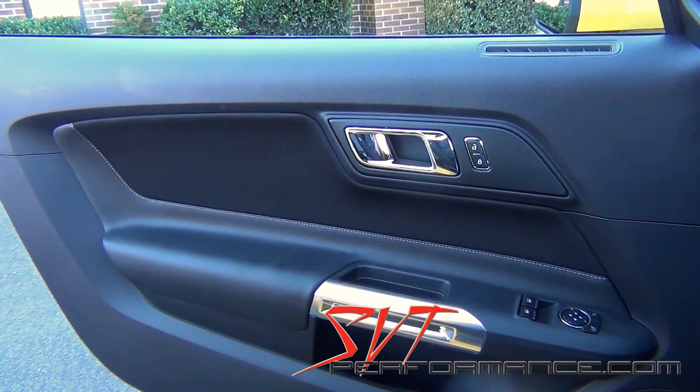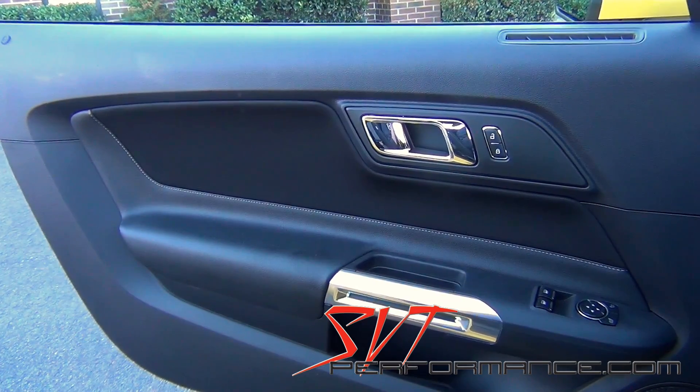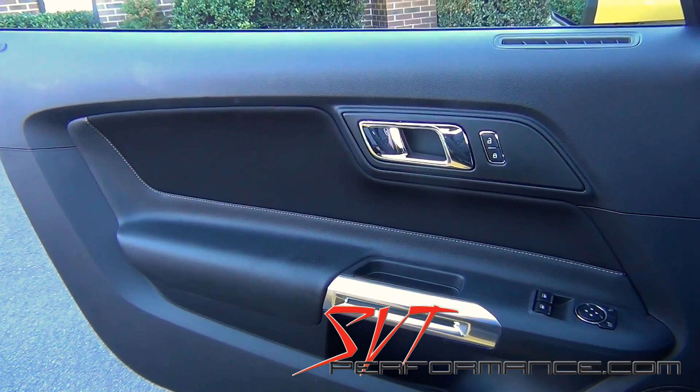We're here inside of a 2015 Mustang Ecoboost base model. Let's see if you guys can spot the difference between the door panels.